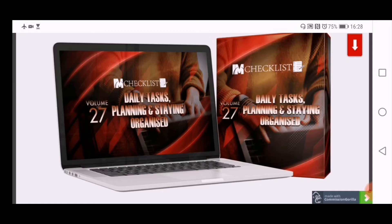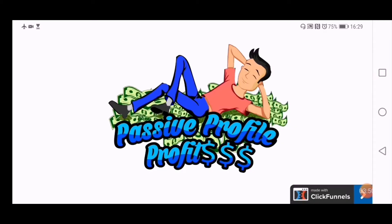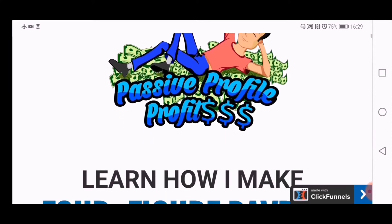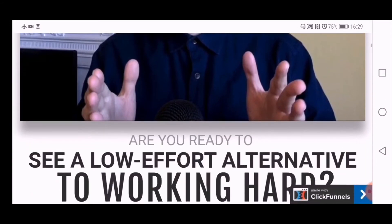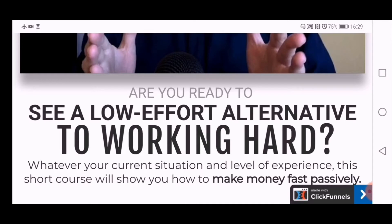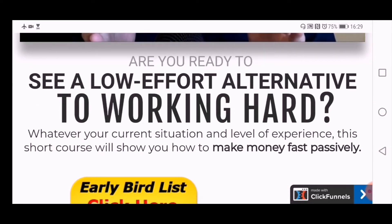I'll take you through to the sales page now. This is the sales page for Passive Profile Profits: 'Learn how I make four-figure paydays without lifting a finger.' There's Johnny, and there's the video — I'll let you play that yourself. 'Are you ready to see a low-effort alternative to working hard?' Yes please!